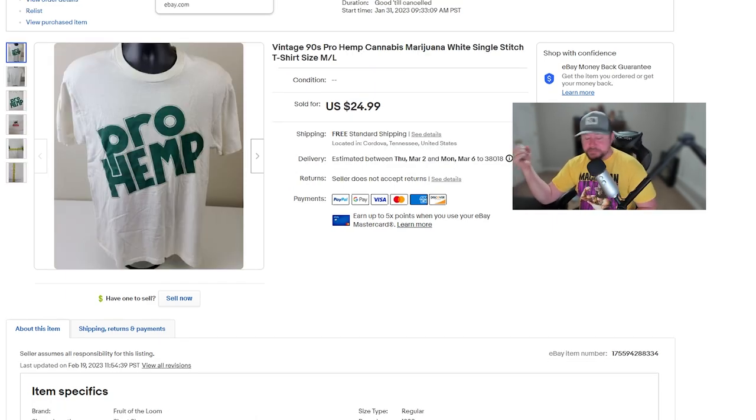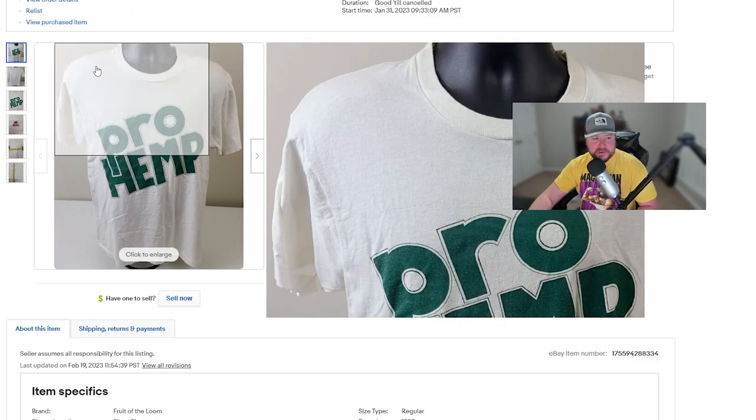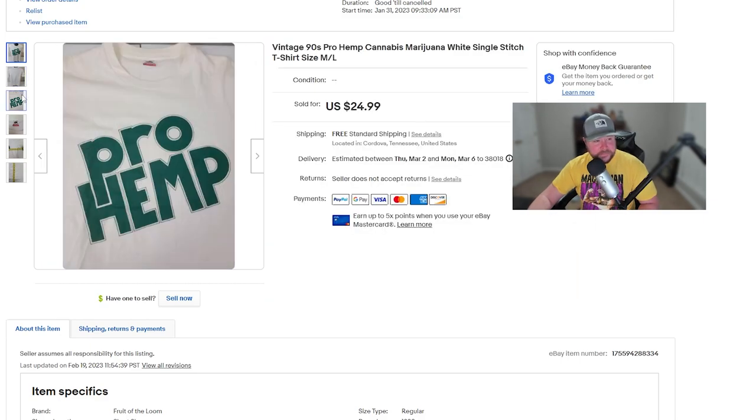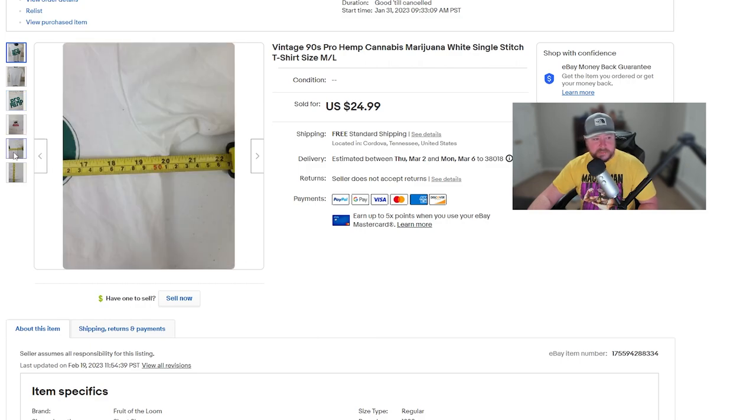Here's a cool vintage t-shirt — it says 'Pro Hemp,' for the cannabis lovers out there. I tried selling this shirt for anywhere from $70 to $50 for a very long time, even before I stopped reselling. I've brought it back since I've been reselling again and tried different prices. I finally priced it at $24.99 with free shipping and made the sale. I really feel like the market told me what this one was worth — as soon as I priced it reasonably, it was purchased. It's a 90s Fruit of the Loom tag, a little dingy, nothing on the back.